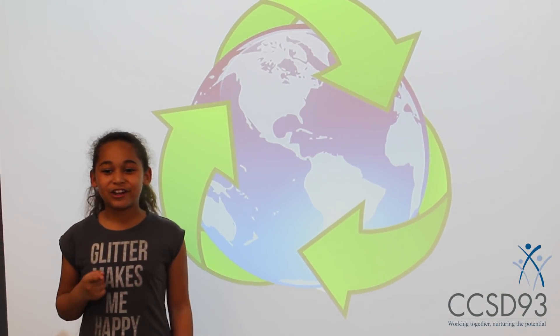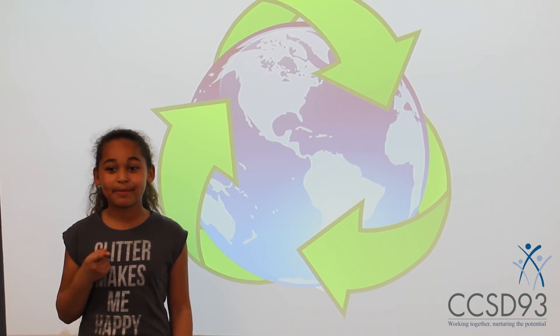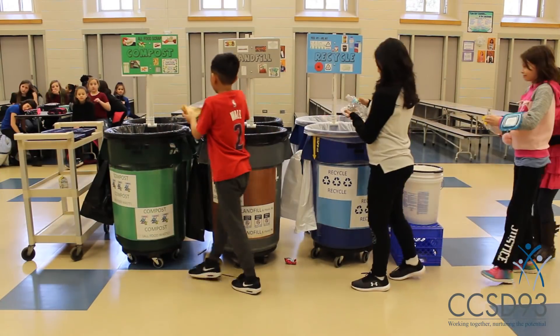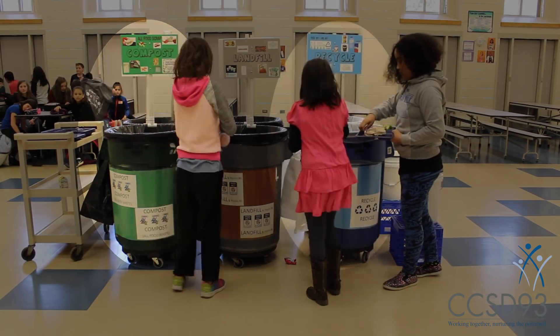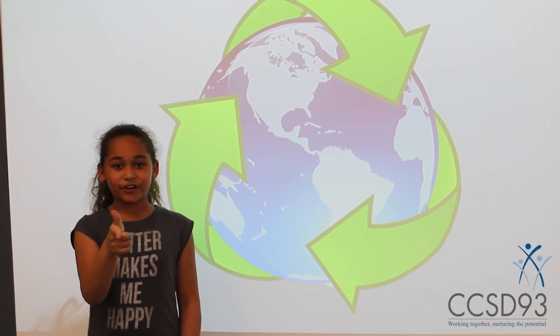Hello District 93! This video will show you just how simple it is to compost and improve our recycling effort. It can be done in four easy steps: liquids, compost, recycling, and finally landfill. Remember, you are our greatest resource.